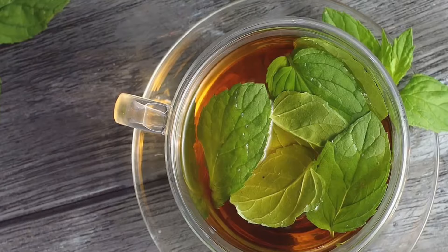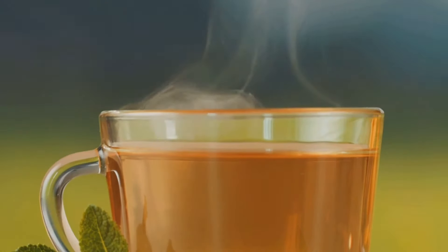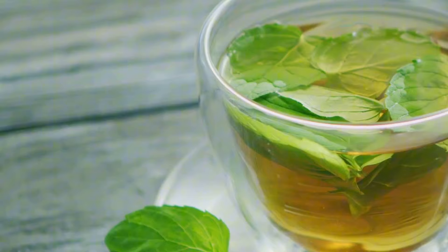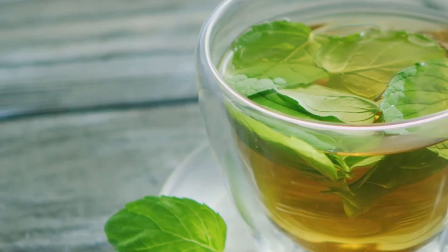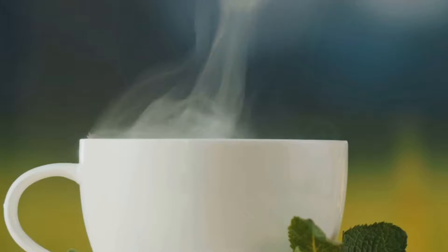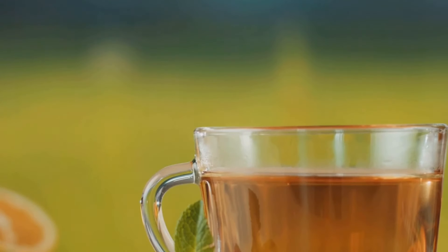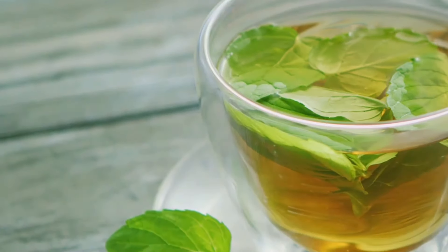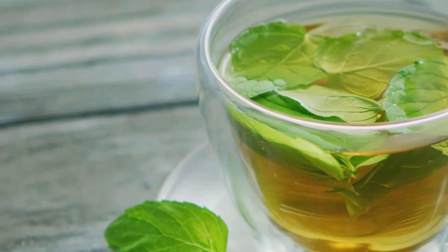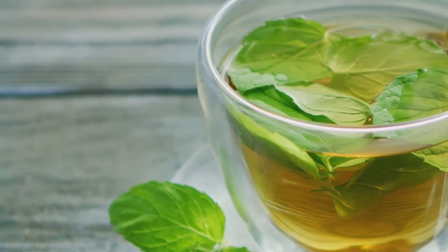Peppermint tea — the bloating buster. Feeling bloated? Peppermint tea to the rescue. Peppermint has long been used for its digestive benefits, and for a good reason. The menthol in peppermint can help relax the muscles in your digestive tract, reducing bloating, gas, and indigestion. Peppermint tea can also help curb cravings and reduce appetite, making it a great choice to sip on between meals. So next time you're feeling bloated or need a soothing drink, brew yourself a cup of peppermint tea and let the minty freshness work its magic.